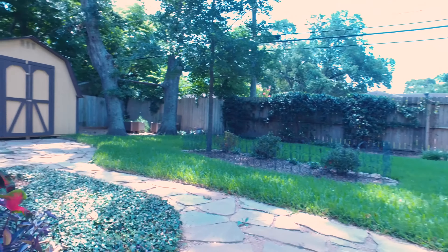Contact the listing agent for more information on how to make this your next home. And thank you for taking the tour.